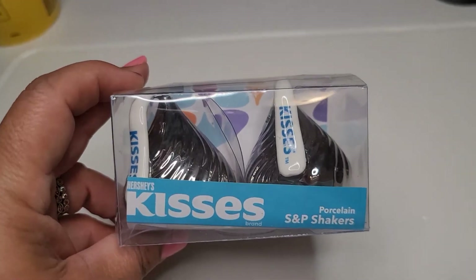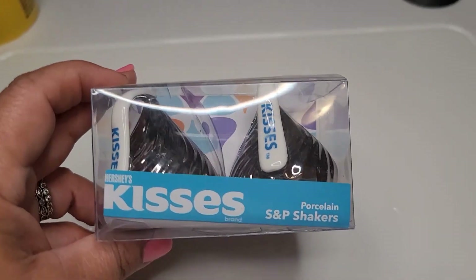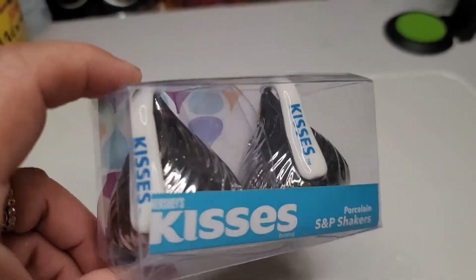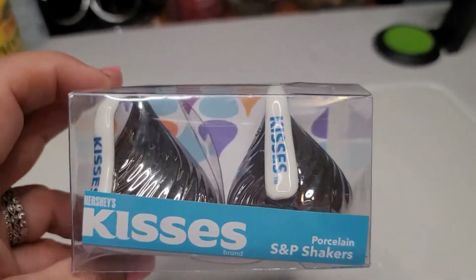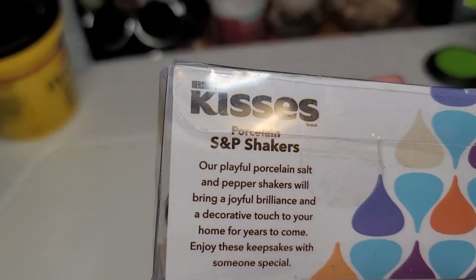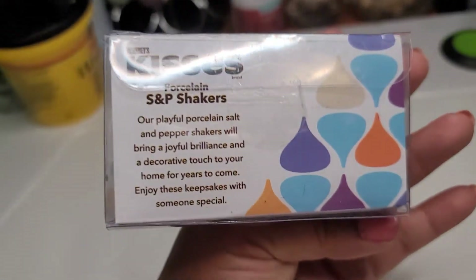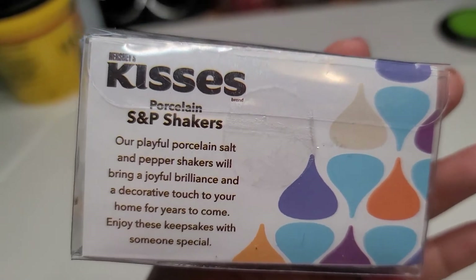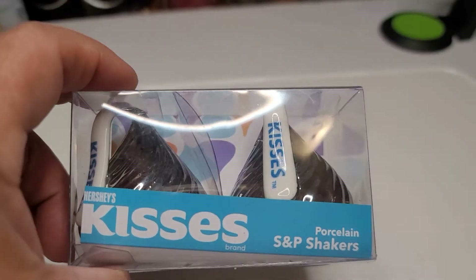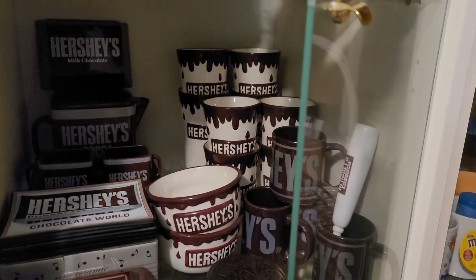My oldest daughter gave me this beautiful shirt — 'Mimi's World Dollar Tree.' How perfect is that! Love it. And from another daughter I received these salt and pepper shakers made of porcelain, Hershey's Kisses — because I collect Hershey's items. These are adorable!